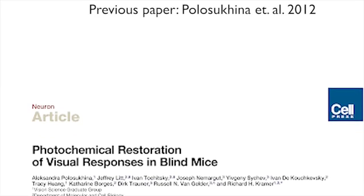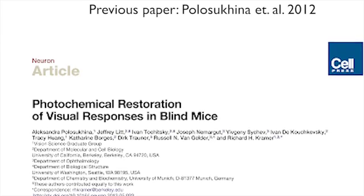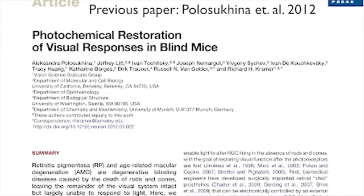Our approach is a relatively new one — to develop and use photochemical molecules that confer light sensitivity right onto the retinal ganglion cells. We introduced this approach in an earlier paper in Neuron in 2012, where we developed a molecule called AAQ, which is a photoswitch that works selectively on potassium channels and indeed confers light sensitivity on neurons in the retina.